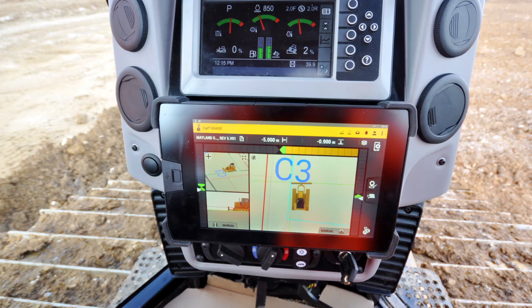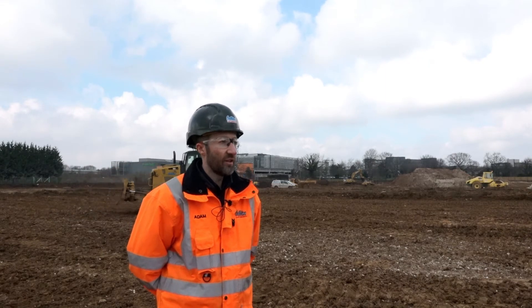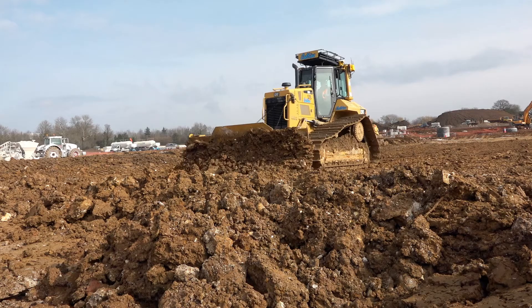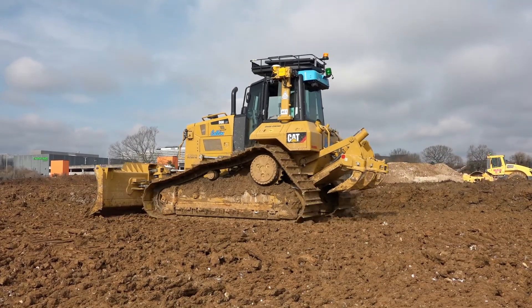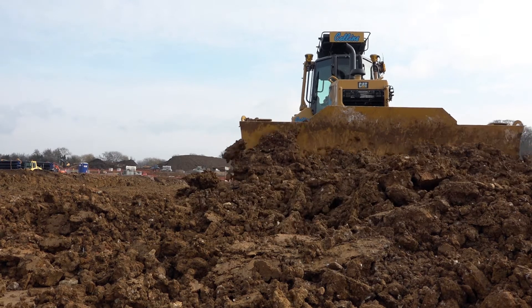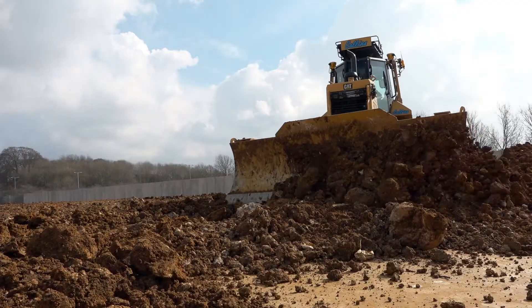From a management perspective it gives us great connectivity to the system. We can now log into the system and check on settings, make sure everything's working right without interrupting the operator as he works away. He's also able to use the tablet with other applications, being an Android device, and we can see that being beneficial as well.